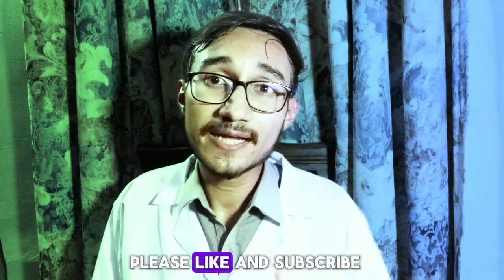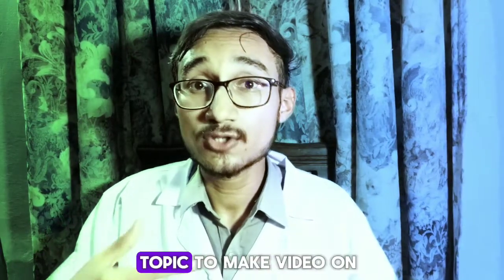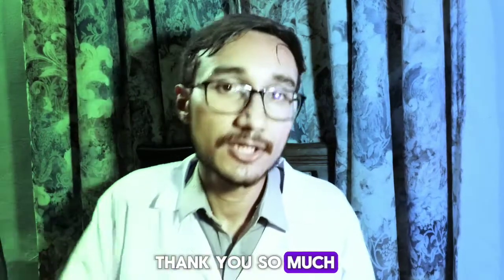If you are new to the channel, please like and subscribe and suggest any topic for me to make a video on. Thank you so much. Bye-bye.